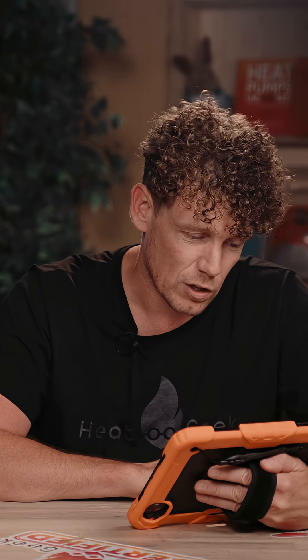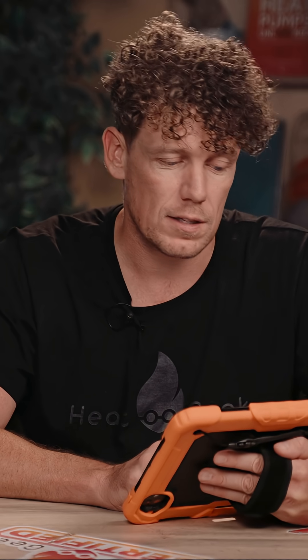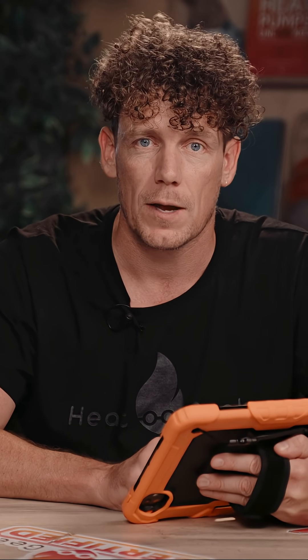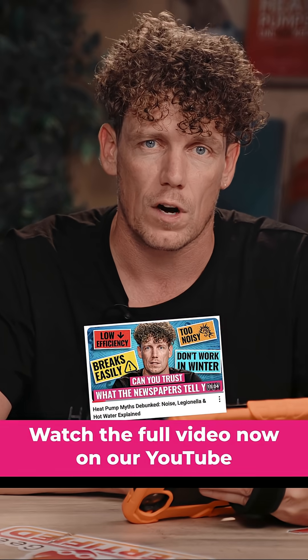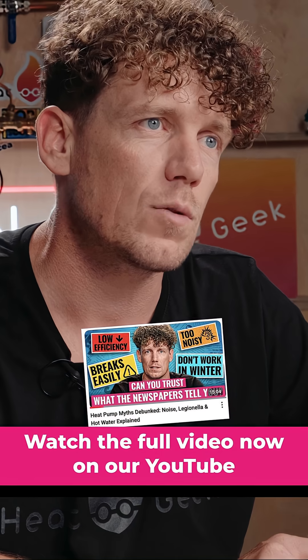The former chemical engineer — this is something engineers have in their mind. Typically — and this might offend some people — if you're an engineer, you think you know how to do anything and you can just go and do it. It's not true, clearly. Mr. Coombs, if you're watching this, I am happy to send someone around at Heat Geek's expense and increase your efficiency for free. So get in touch, and then get in touch with the Telegraph to do a piece, please.